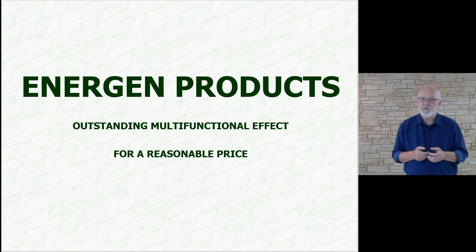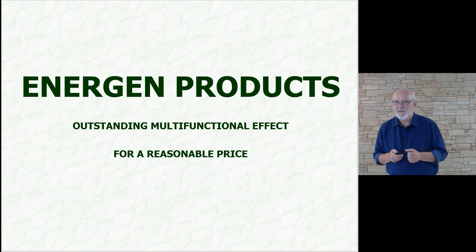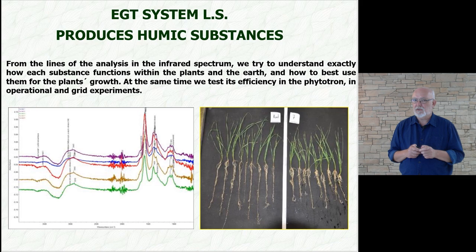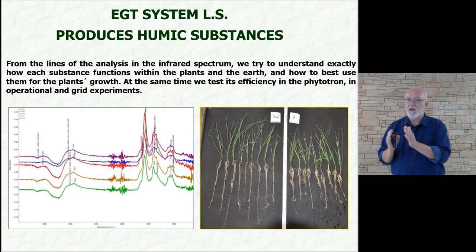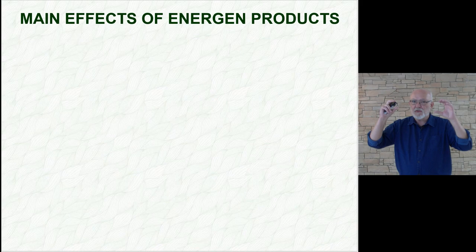Finally, regarding our products — they are multifunctional products at a reasonable price. Especially regarding water retention in the plant, we don't have much competition. We love to do comparative experiments if someone challenges us, because we know our effects are very strong. We also manufacture humic substances and do our own tests during production to maintain quality. Today we already know in which segments humic substances primarily affect the root system, and we continuously test root system performance in a phytotron.